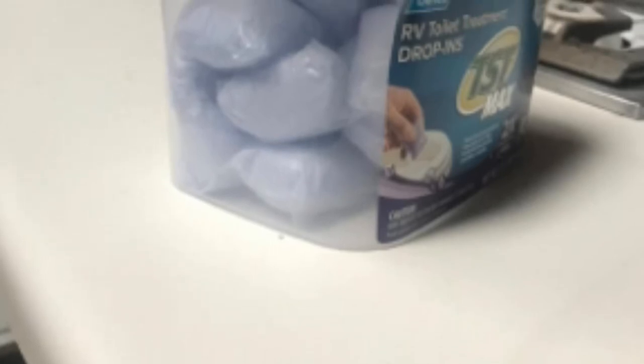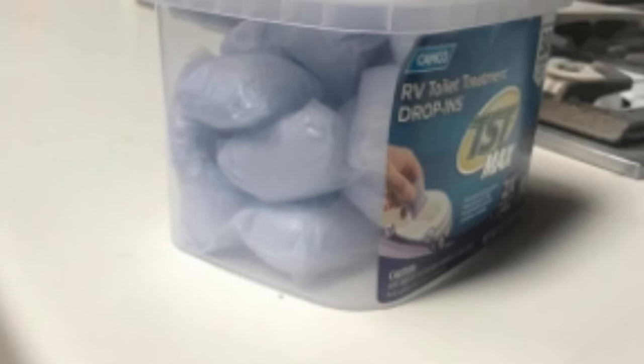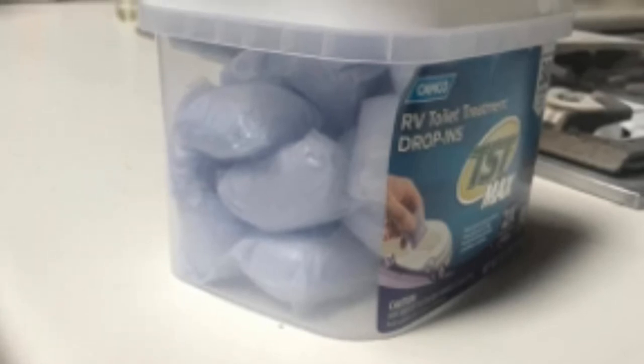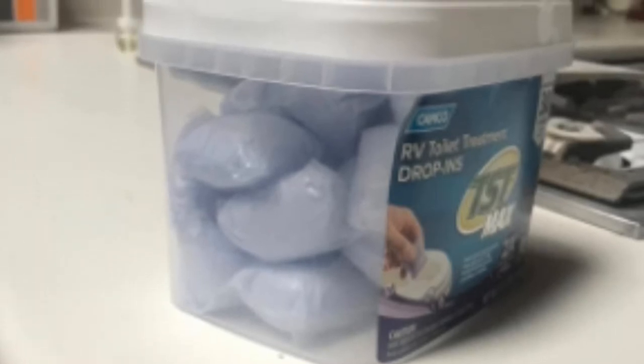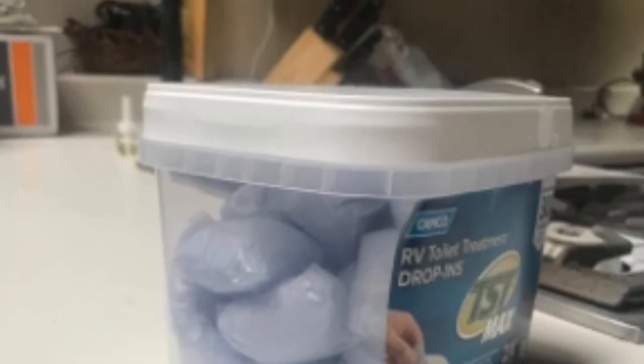Every drop-in comes in a granular form embedded in a pouch that dissolves once in water, and one pouch can easily be used for a 40-gallon tank. It is quite potent, but users can rest assured that it does not contain compounds such as formaldehyde, pesticides, or biocides.